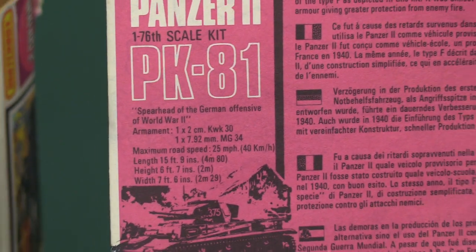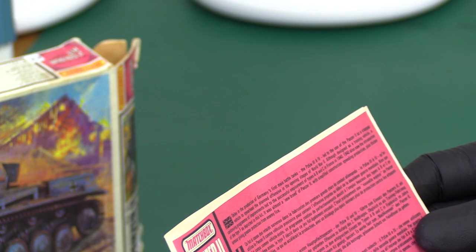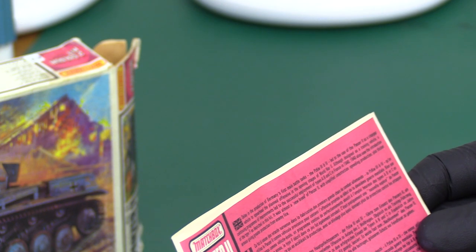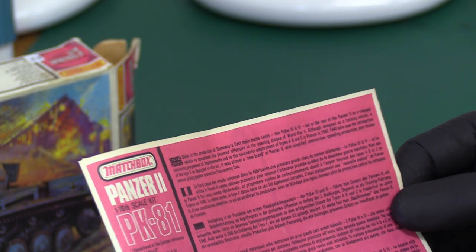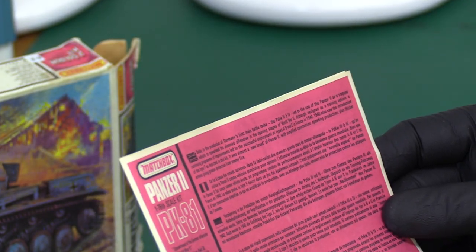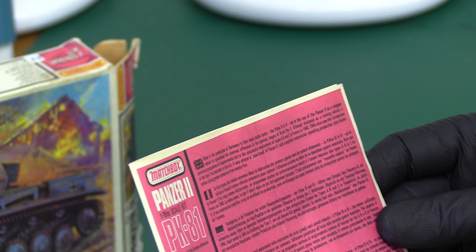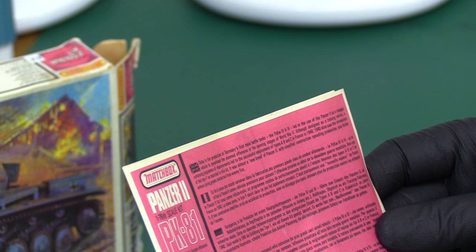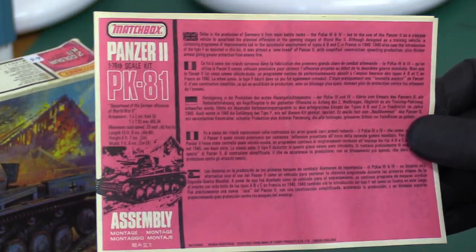We've got the original proper purple range instructions - they're purple. It says here: 'Delaying the production of Germany's first main battle tank series led to the use of the Panzer II as a stopgap vehicle to spearhead the planned offensive in the opening stages of World War II. It was developed actually as a training vehicle.' It does look like that - it looks a bit lightweight to be honest. The continuing improvements of types A and B, with simplified construction and thicker armor, gave it greater protection from enemy fire.